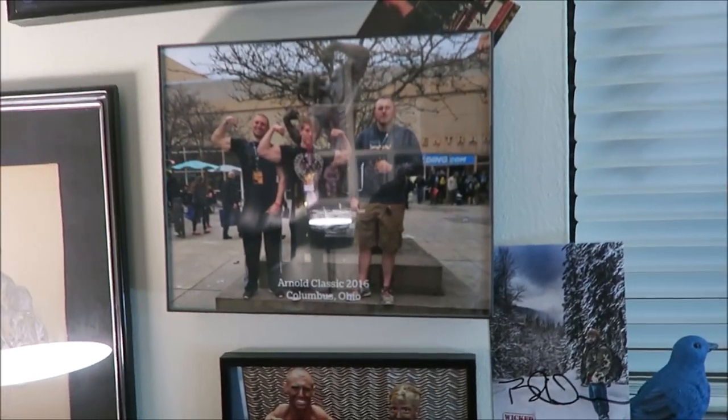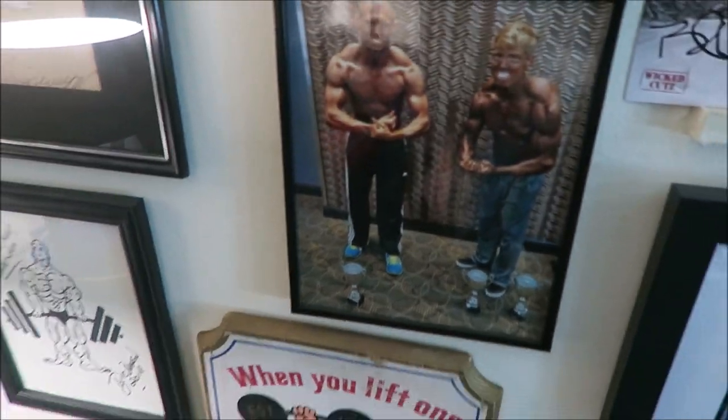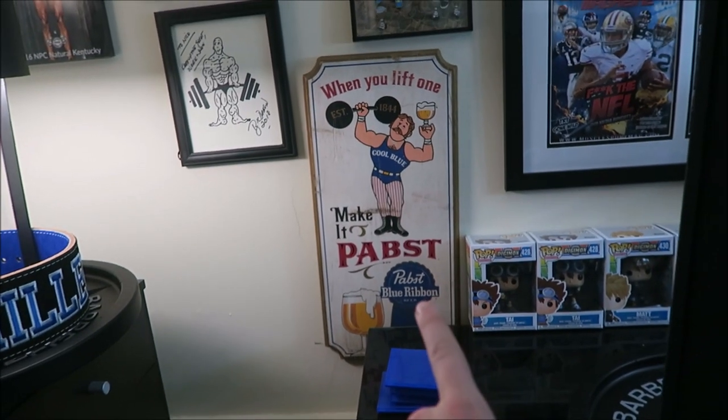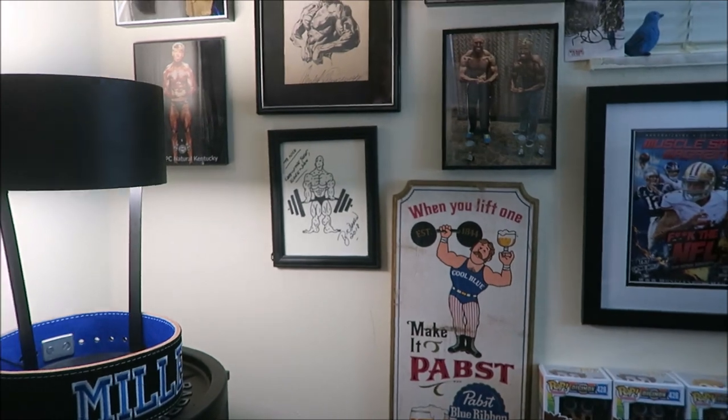There's a picture of my boys and me at the Arnold Classic, a picture of me and Zach at our first natural bodybuilding show. I found this cool Pabst Blue Ribbon advertisement at a flea market — supposedly it's 85 years old, so that's pretty cool.